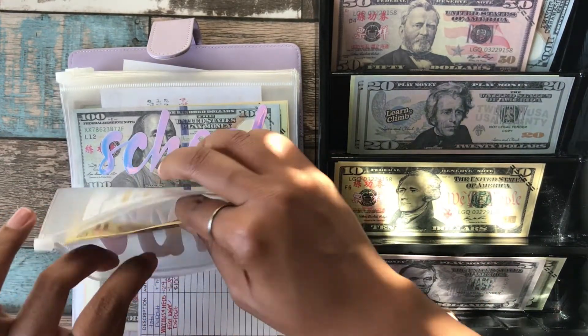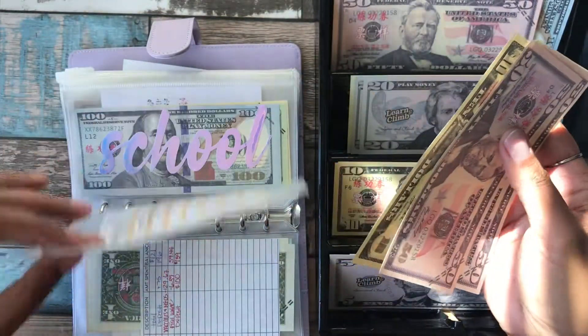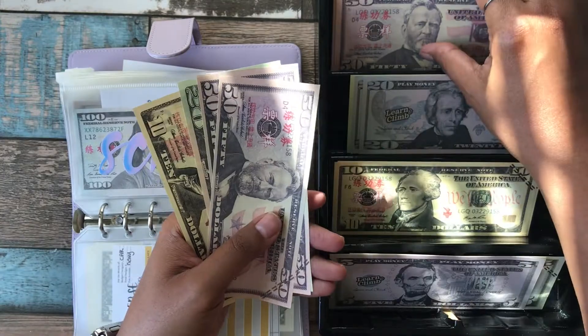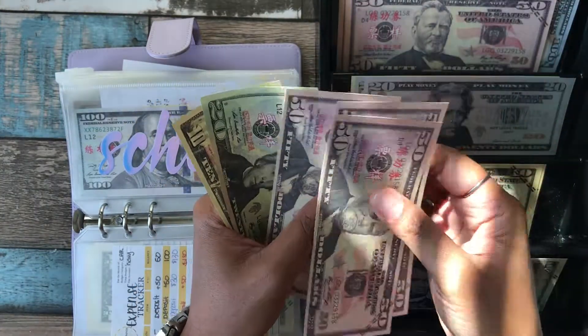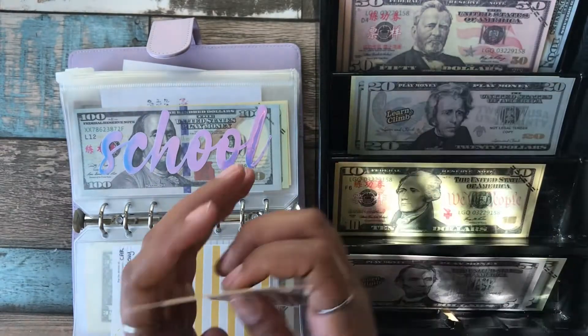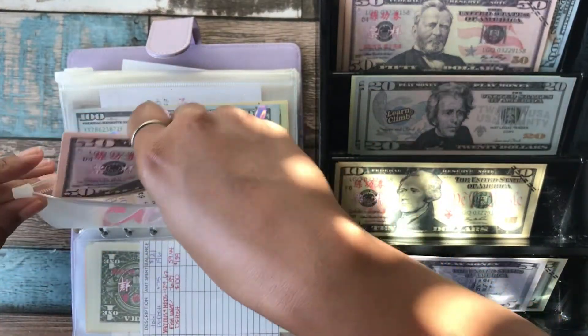Car maintenance and all related fees currently has $130 and we're adding $50 today, bringing it to $180. I think I'm going to do a bill swap next because some of these are getting a little big.